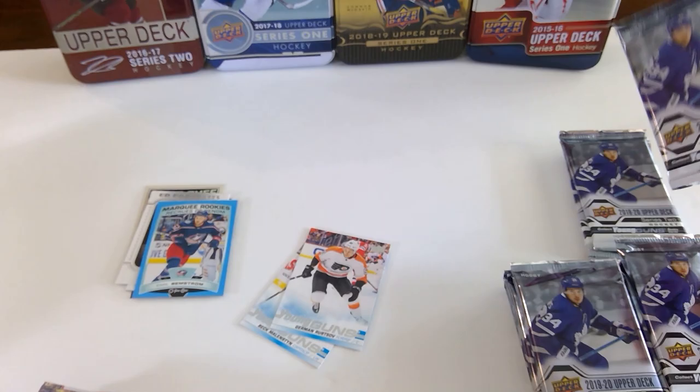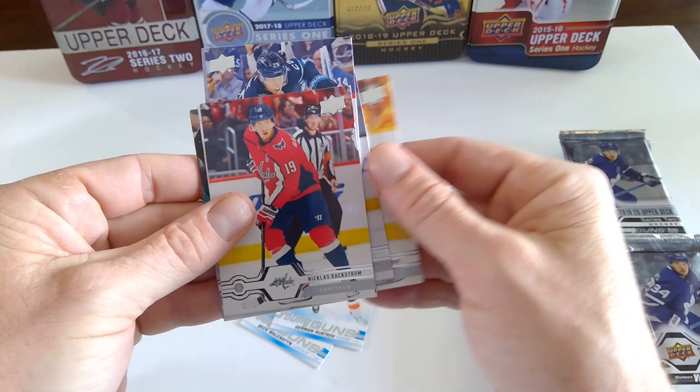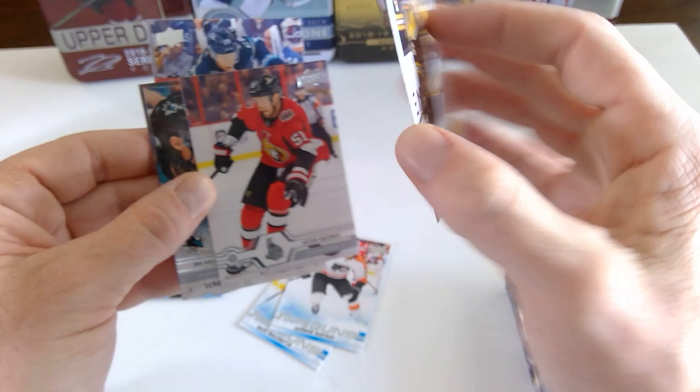Jack Eichel. Patrick Laine. Ryan Getzlaff. Ryan Hartman. Nicklas Backstrom. And a Marquis Rookie of Connor Clifton.